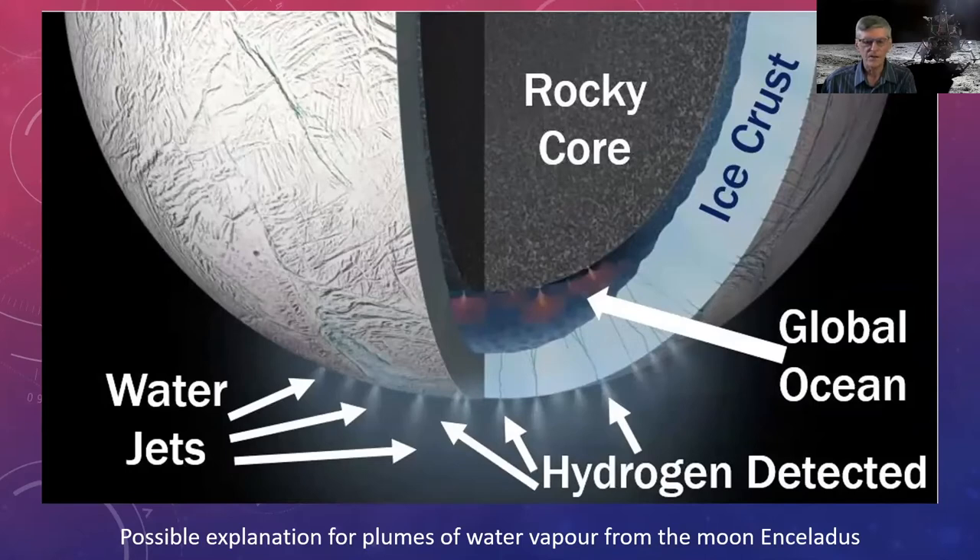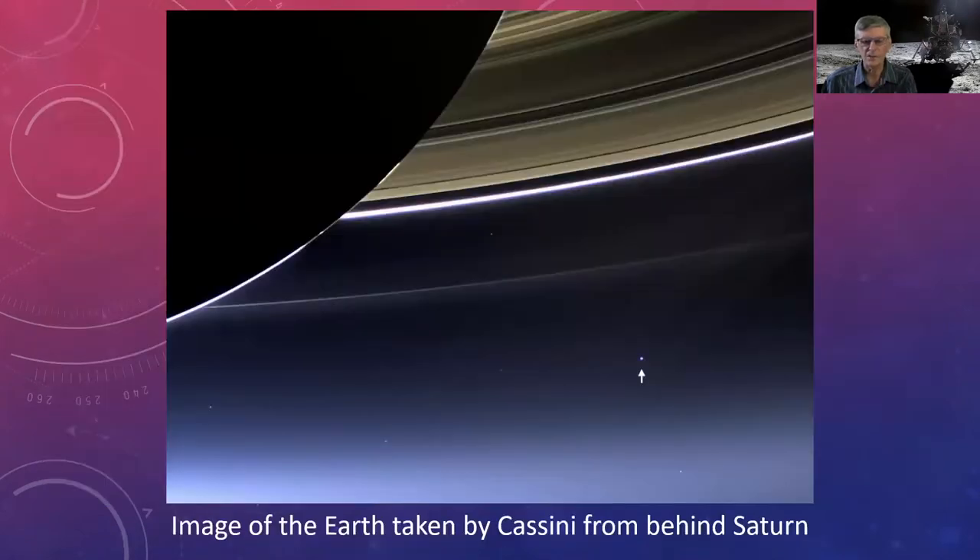Another incredible Cassini discovery: as it made passes over the moon Enceladus, it discovered plumes with a fair amount of water vapor and evidence for hydrothermal activity deep inside. More than 200 of these geysers are blowing water out. The current thinking, much like Europa, is that a very thick icy crust overlies a layer of liquid water, and fracturing allows water to escape. And here's a stunning Cassini image looking back at distant Earth.